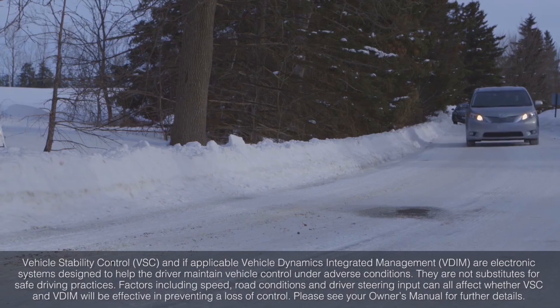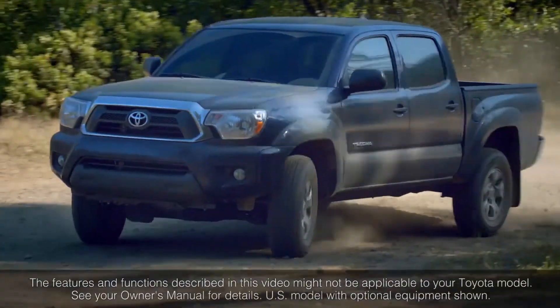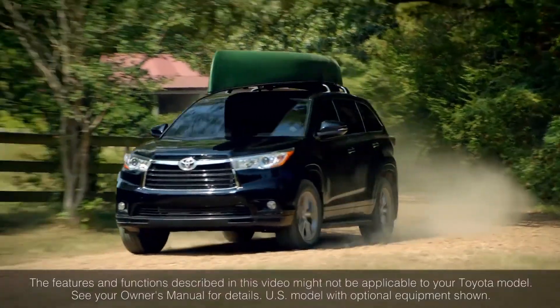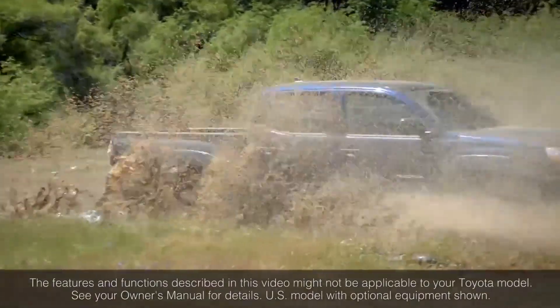For maximum safety, it is recommended that VSC be left on at all times. It should be noted that VSC is a supplementary driving aid and is not a substitute for safe and attentive driving. Thank you for watching this Know Your Toyota video.